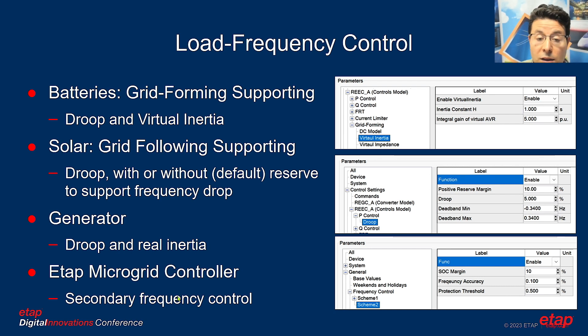Due to the collaborative control of PV and battery — both operating in droop mode — neither performs isochronous control. This means any load or generation variation causes frequency to deviate from nominal. If battery were isochronous, all frequency support would fall on the battery, requiring much larger sizing. Instead, ETAP provides secondary frequency control: the ETAP microgrid controller monitors system frequency and dispatches battery and solar to bring frequency back to nominal.